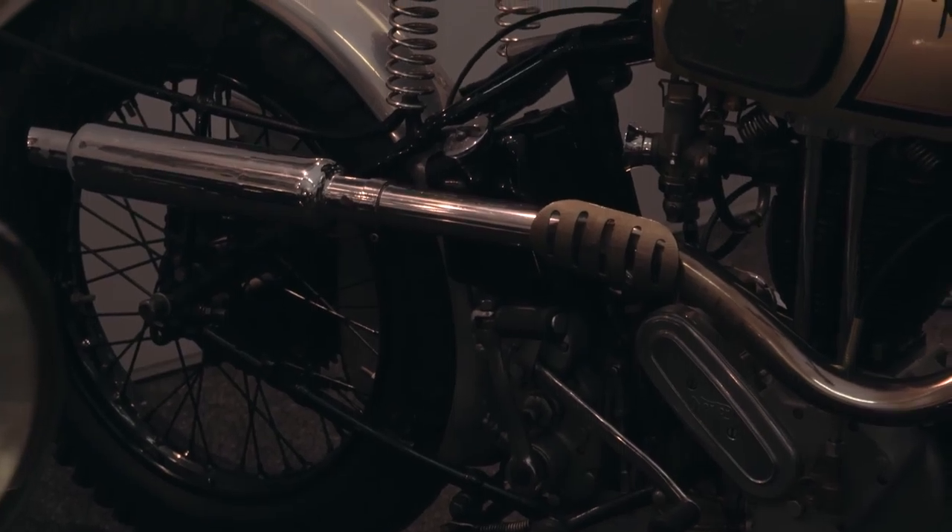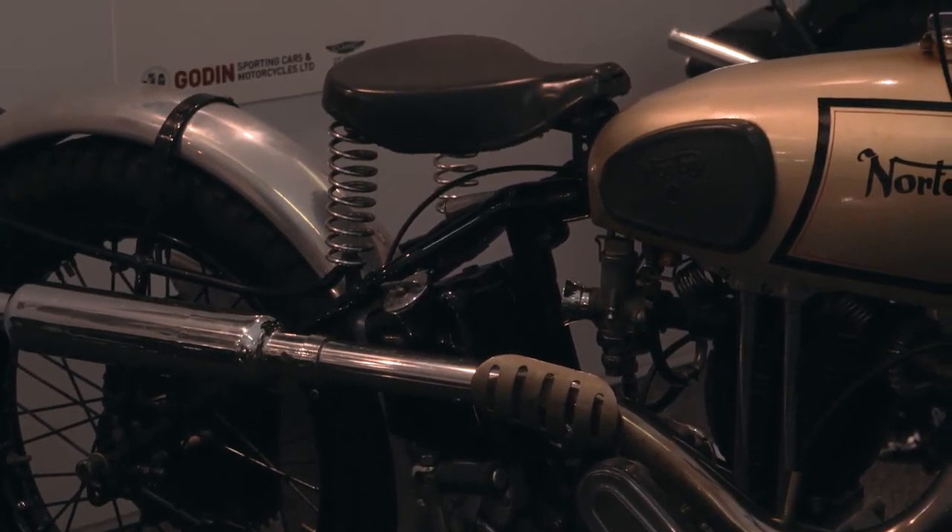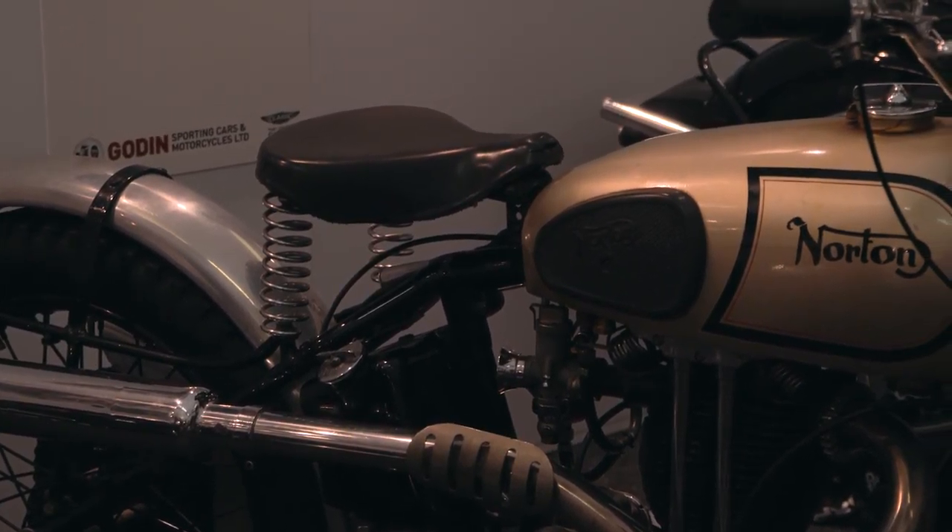Very nice bike. And the value of that being sold here today? I would think they're worth between eight and twelve thousand pounds — it's that kind of market for them.